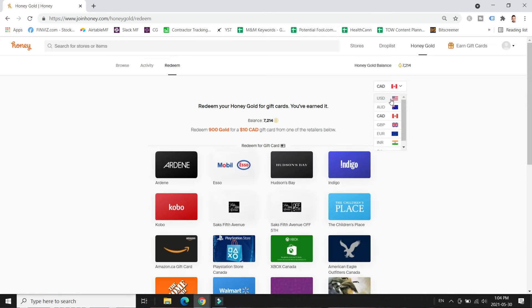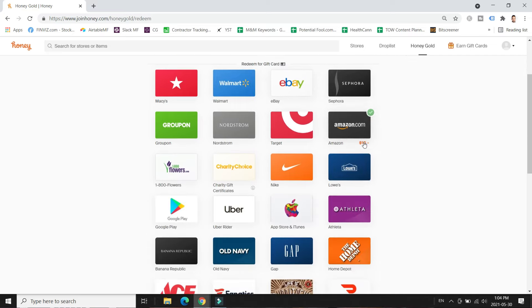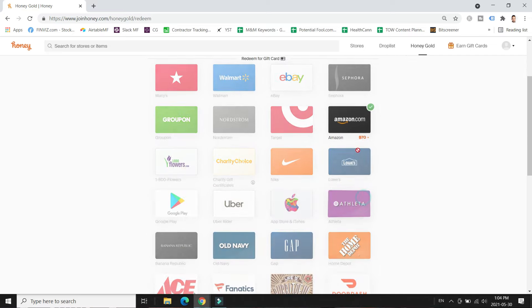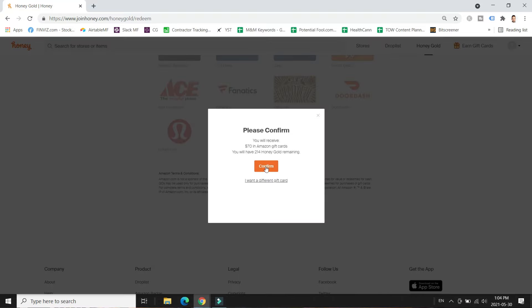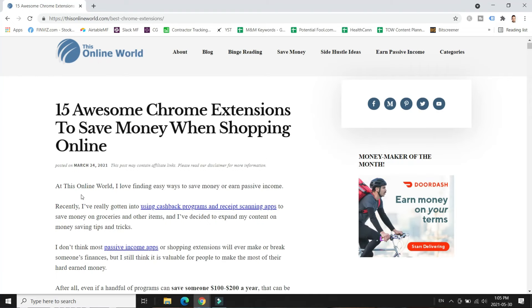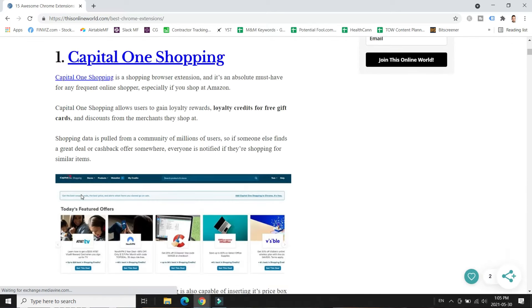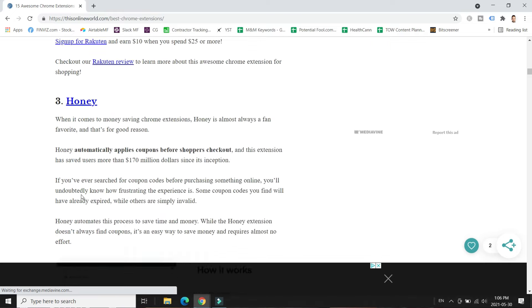I'm going to walk through my Honey account right now — you can see I'm redeeming about $70 worth of Amazon gift cards with some Honey Gold I had saved up. If you shop online, these two extensions are absolutely worth downloading. You can also refer friends or family members and get free credits to exchange for gift cards. I have an article on thisonlineworld.com covering the best money-saving browser extensions — I'll link that below if you want to learn more.